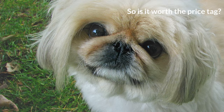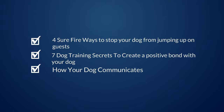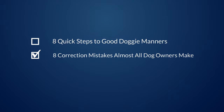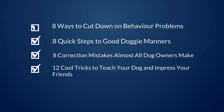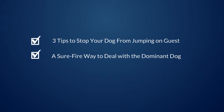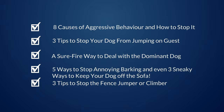So, is it worth the price tag? The Accelerated Dog Training Boot Camp e-book is divided into sections and covers a wide variety of topics, including: 7 dog training secrets to create a positive bond with your dog, 4 surefire ways to stop your dog from jumping up on guests, how your dog communicates, 3 ways to praise your dog, 4 important points about positive reinforcement, 8 correction mistakes almost all dog owners make, and 8 quick steps to good doggy manners.